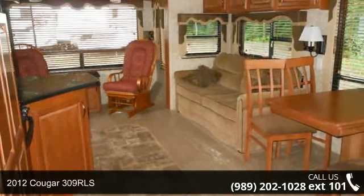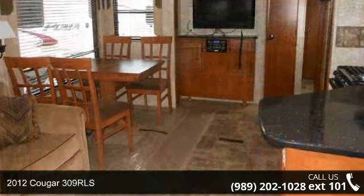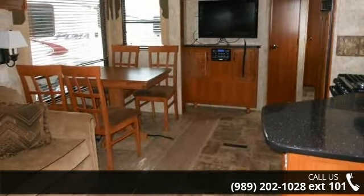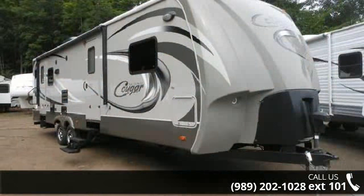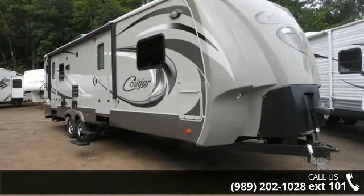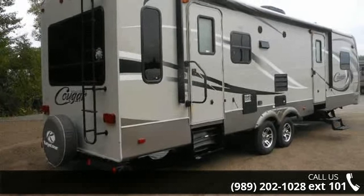Travel in style with this 2012 Cougar 309 RLS. Whether you are planning on vacationing, adventuring or just relaxing, this travel trailer does it all. This unit is perfect for those looking to maximize fuel efficiency but maintain all of the conveniences of a well-appointed, feature-packed RV.